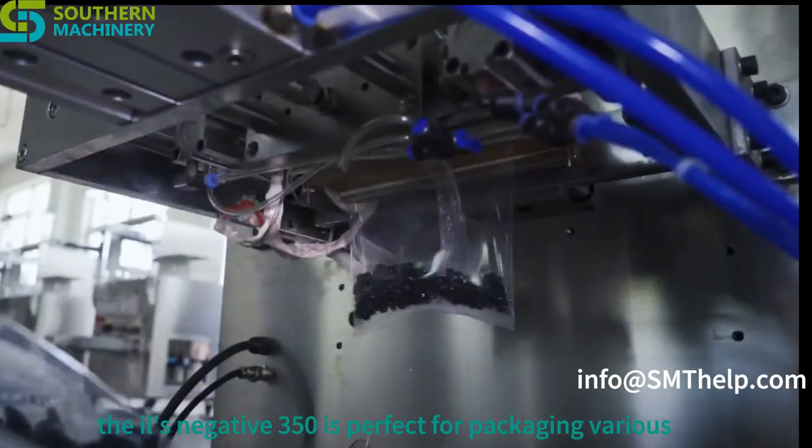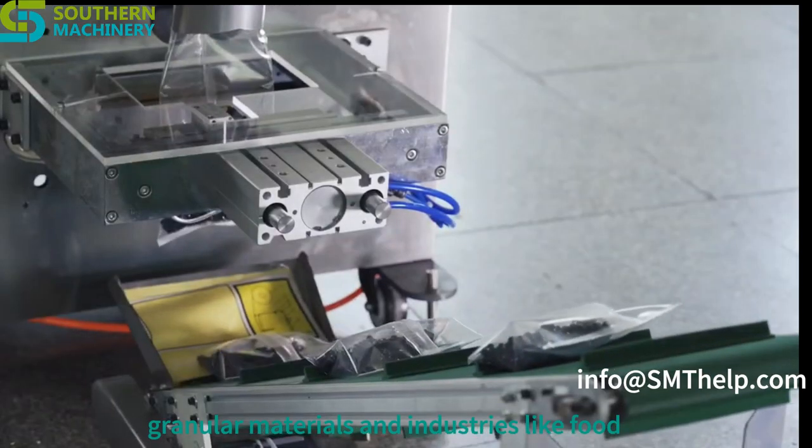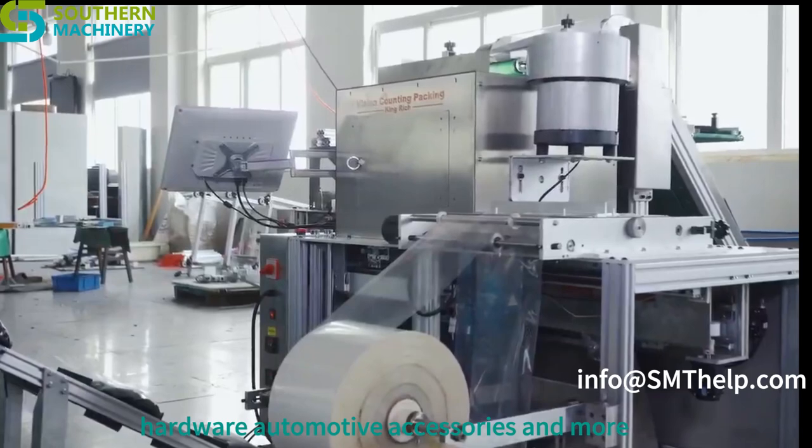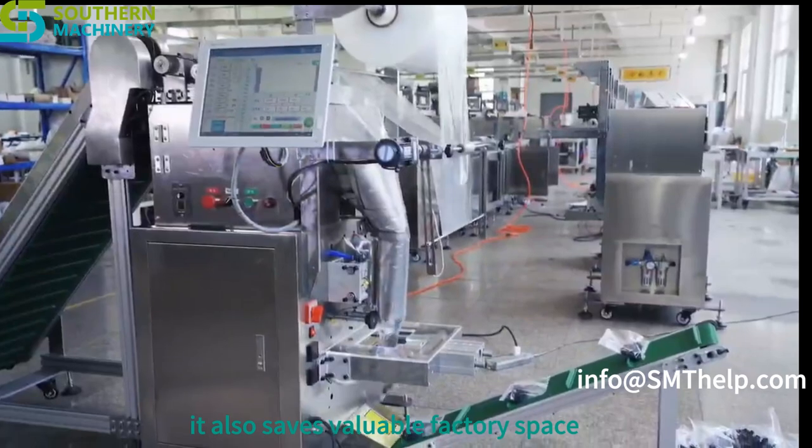The LS-350 is perfect for packaging various granular materials across industries like food, hardware, automotive, accessories, and more. With its vertical design, it also saves valuable factory space.